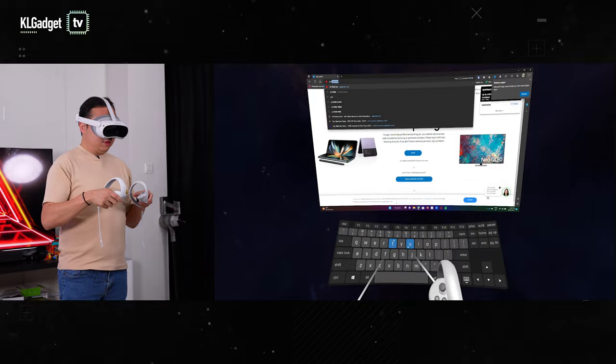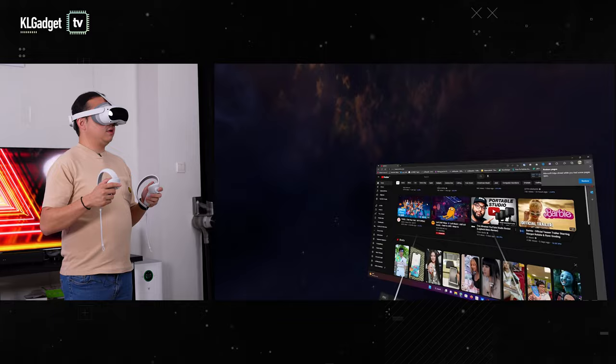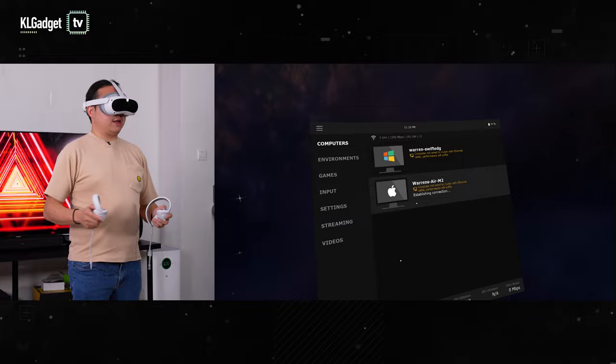Number three, use your PC or Mac on the Pico 4. There's no need to take off the Pico 4 if you want to use your computer to watch movies or check your social media feed anywhere at home. The Virtual Desktop app allows you to connect to your computer wirelessly, and it's super dope to see your PC screen right in front of you. You can move it around and resize your screen like you see in sci-fi movies. I use it a lot to check work emails, read news articles, and watch YouTube videos — very convenient when you're in the virtual world and not near your computer. It even lets me switch between my PC and Mac.